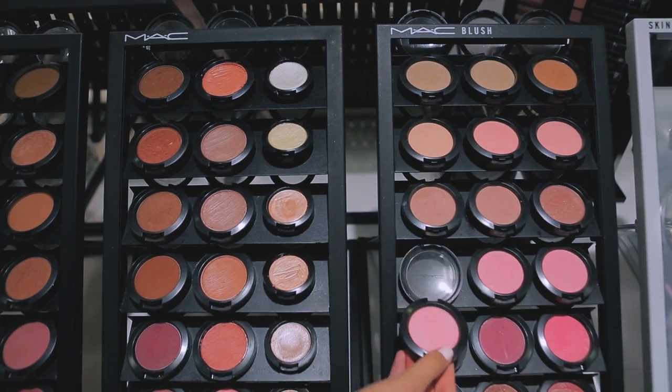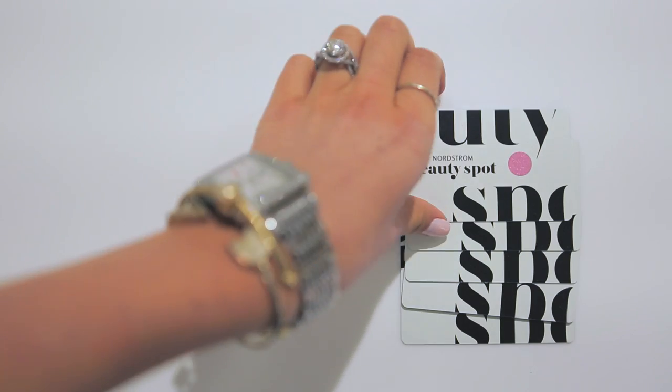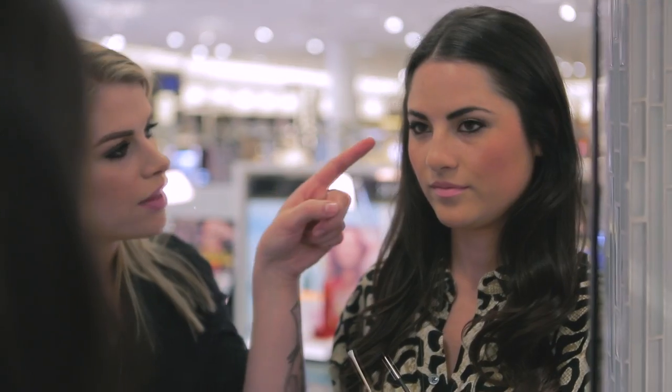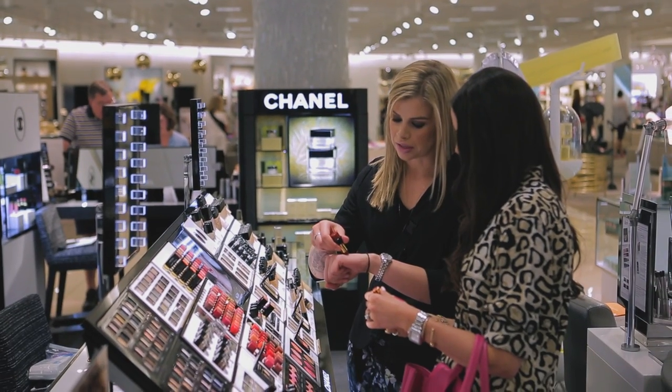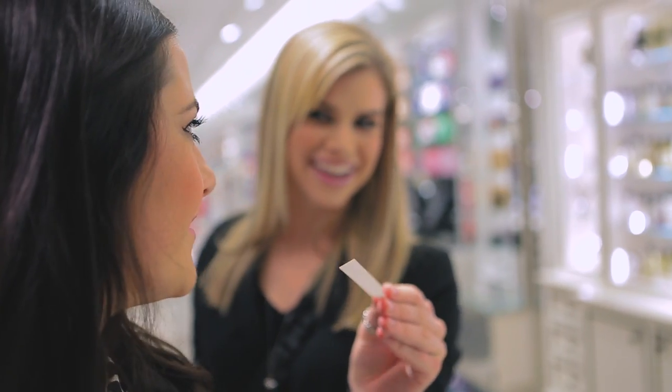There's one place I love to go to get the very best in beauty: the new Nordstrom Beauty Spot. Here I can get advice from experts, find the perfect finishing touches that reflect my personal style and find new inspiration, whether it's the latest trend or a timeless classic.